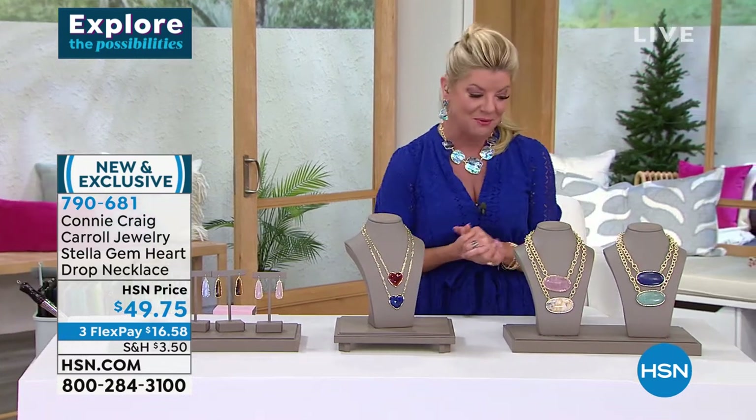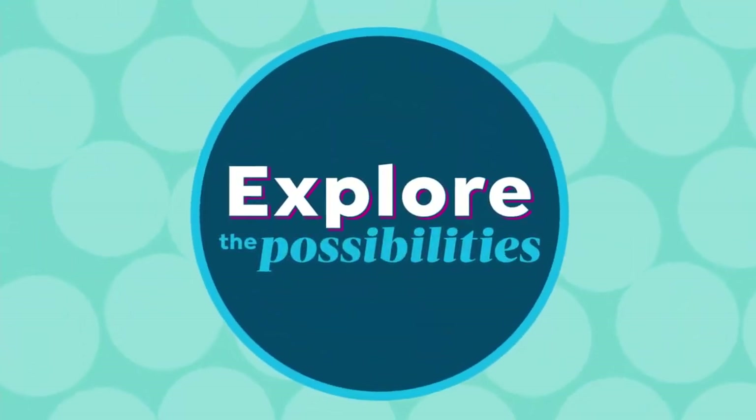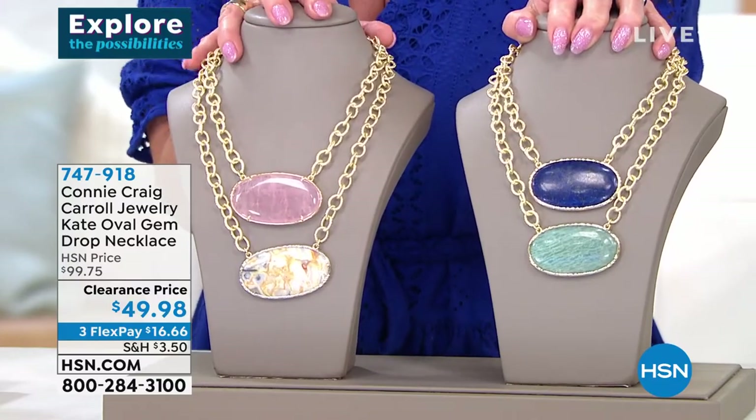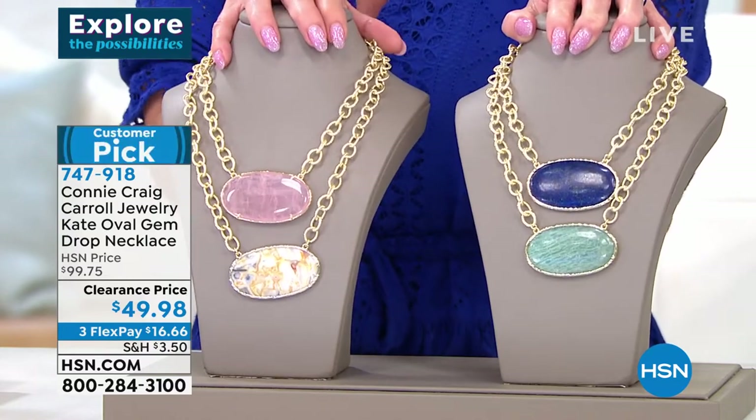We have to share one of the top customer picks — the Kate necklace, which has over 40 reviews. I own this; I love this; you've seen me wearing it many times on HSN. It was $99.75, and it's 50% off today.